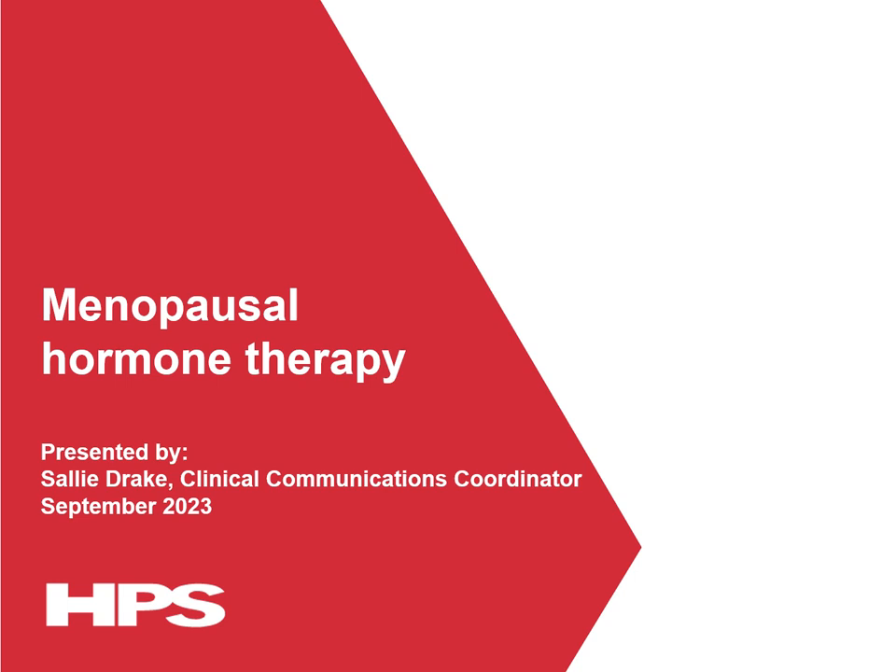Hello and welcome to HBS Pharmacy's webcast lecture. My name is Sally Drake and I'm the Clinical Communications Coordinator at HBS. This session will focus on menopausal hormone therapy, and watching this session can be used to count towards your CPD points for professional registration purposes.